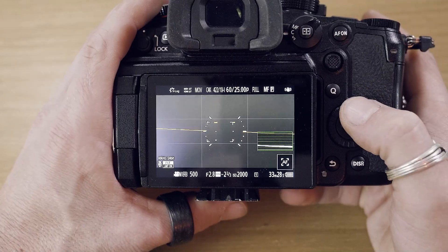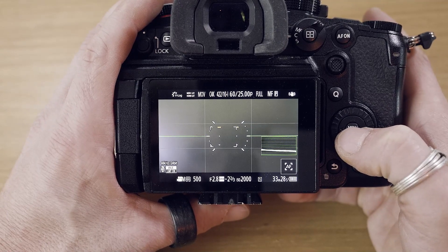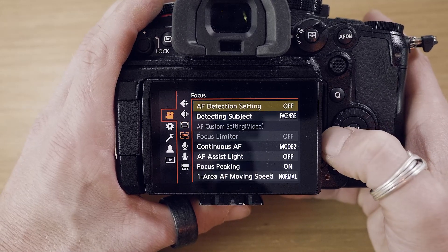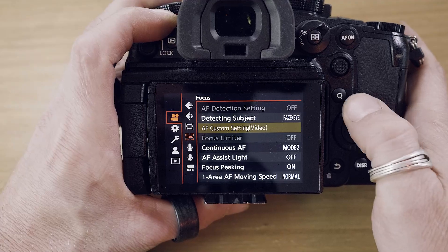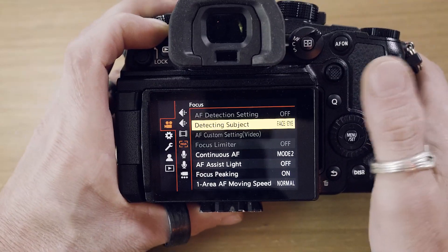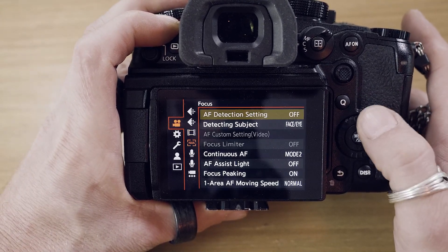When I used the camera in video mode, it wasn't possible to set up the AF detection. Look at that — it's not available. You can detect a subject and choose, but the autofocus detection setting wasn't possible to select.